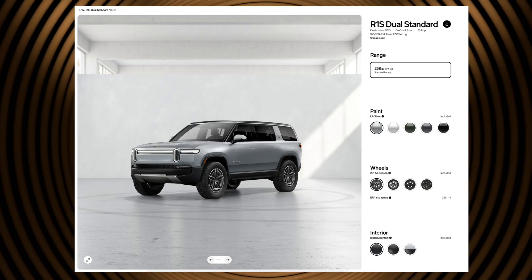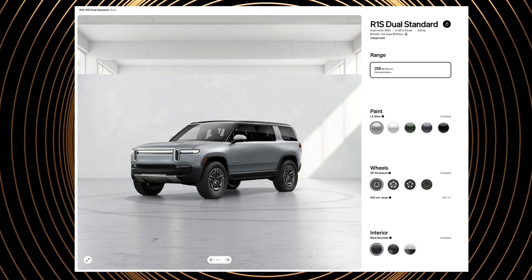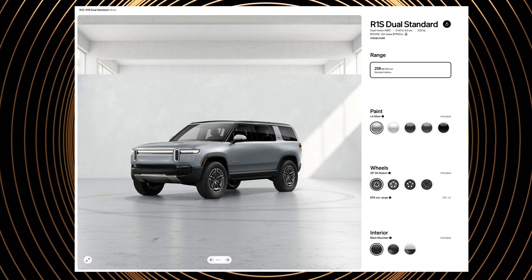All numbers I'll be referencing today are for what's known as Gen 2 vehicles, which is model year 2025 or later. The first battery size is called Standard Pack. The Standard Battery Pack is rated for 258 miles on both the R1T and 258 miles on the R1S when equipped with the base all-season tires. This battery option is only available in the dual motor configuration and has a few unique characteristics that make it a really interesting choice and the likely default option for most drivers.